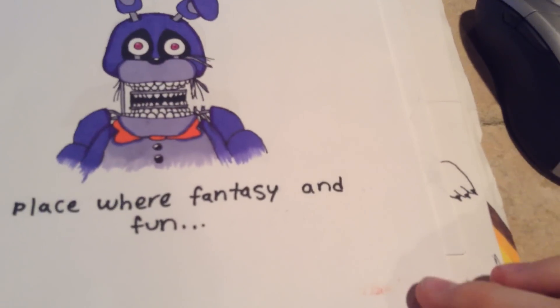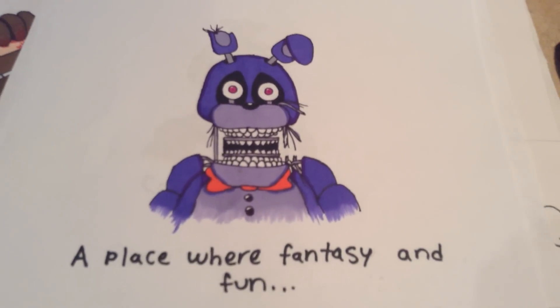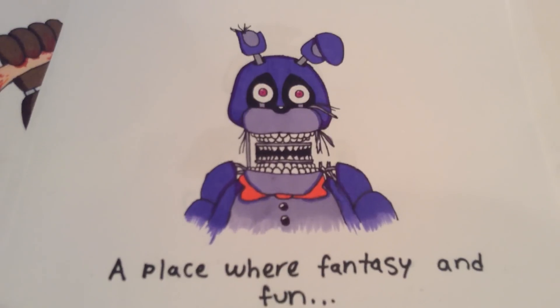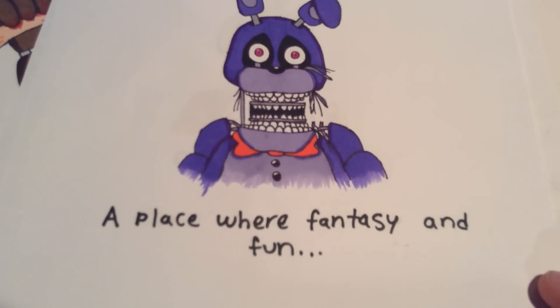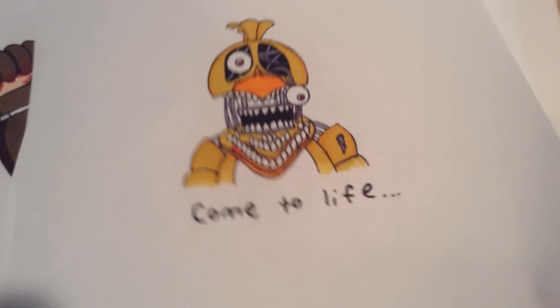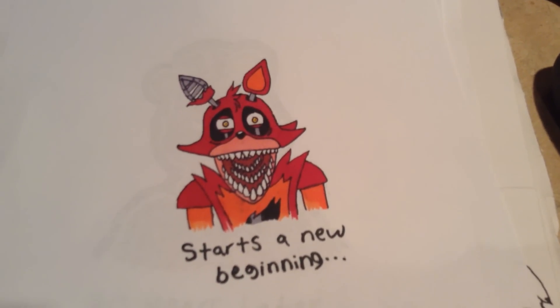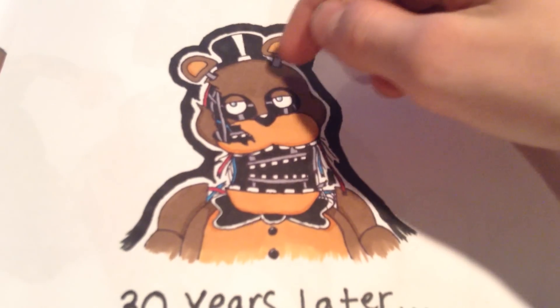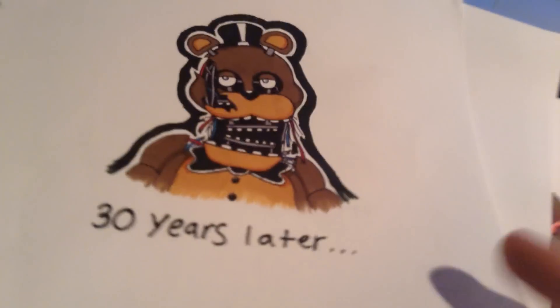First one — I actually finished these four pages today. It's just something for Five Nights at Freddy's 3, like my prediction of what they're going to look like in the third one. So it's a place where fantasy and fun come to life — starts a new beginning 30 years later. That's just my prediction of what they might look like; I gave everyone bigger mask holes and extra teeth and more wires and stuff.